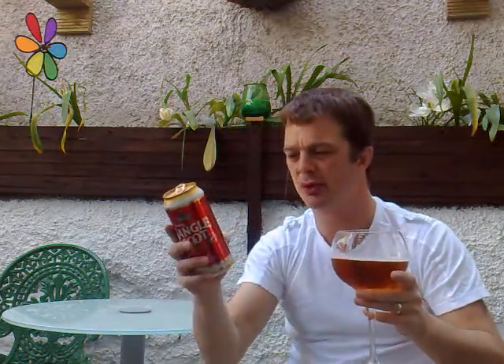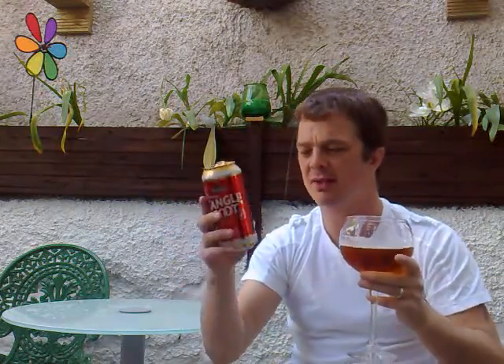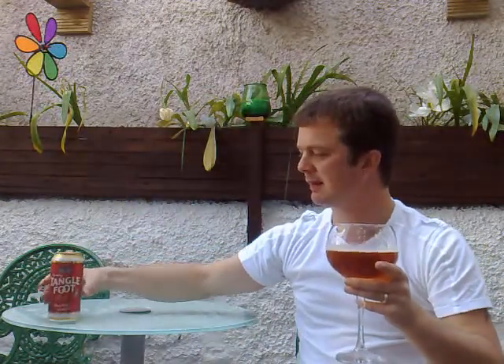That's a perfect description for this — it's crisp, it's sweet, slightly spicy. That's the Tanglefoot. It is so refreshing; it is such a lovely refreshing pint.